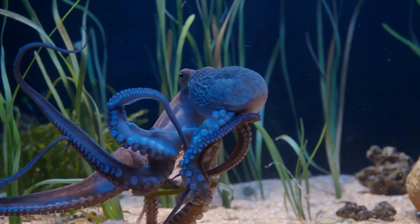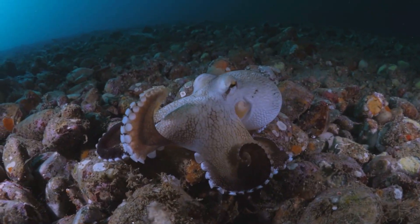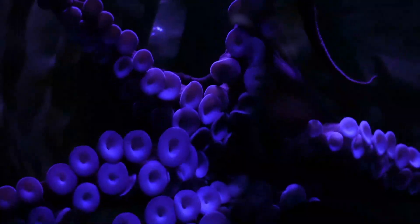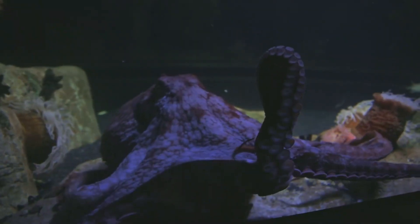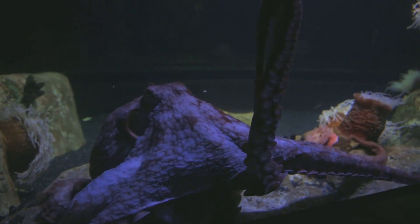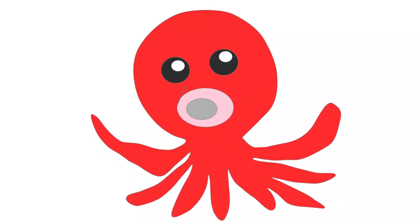Picture an octopus carefully selecting and manipulating a coconut shell, turning it into a protective shelter against predators. This goes beyond basic survival instincts — it's a sophisticated demonstration of tool use for practical purposes, showcasing the octopus's ability to adapt its environment to suit its needs.